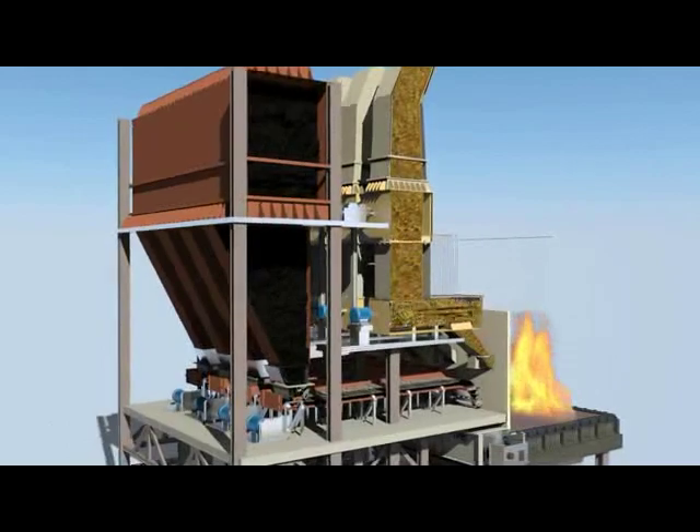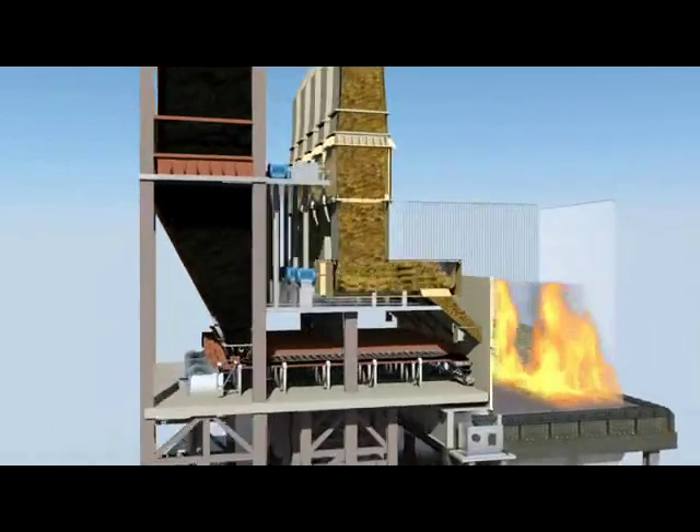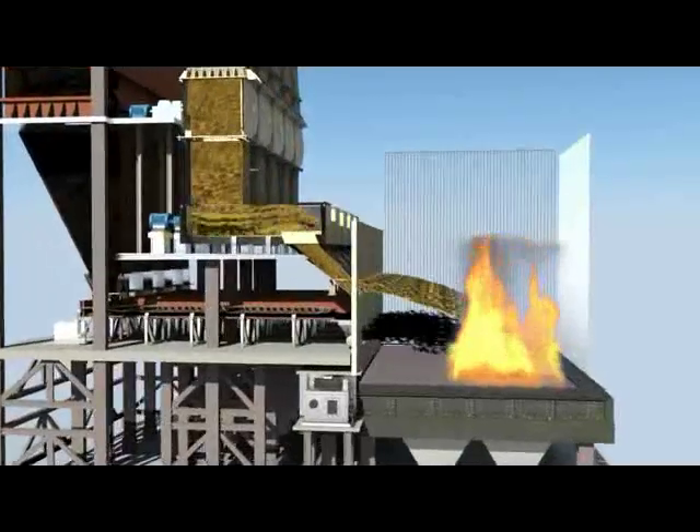The coal passed to the coal spreader is thrown to the rear side of the grate with the help of a rotating blade. The fines in the coal are blown into the boiler with air from the secondary air nozzles, where they burn in suspension.